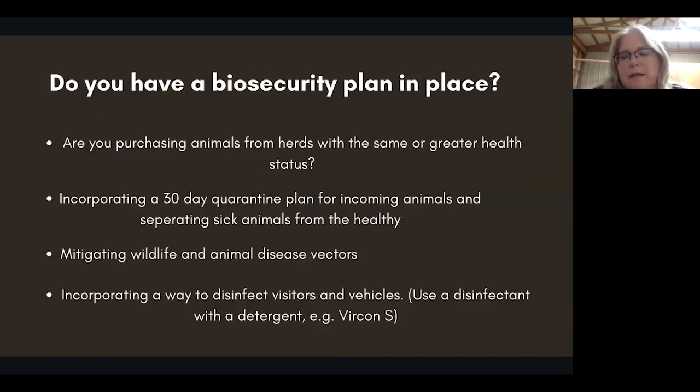A biosecurity plan is something a lot of producers don't think about, but they really should — it can be as complicated or simplistic as you want. You don't have to overcomplicate it, but some thought put into it before you have a problem is the best thing to do. Are you purchasing animals from herds with the same or greater health status? That means if you're testing your herd, are you going to the livestock sale and buying something you have no idea about? Incorporate a 30-day quarantine plan for incoming animals and separate sick animals from the healthy — some cattle panels with a small shelter will do — to let any issues manifest or be tested before bringing animals into your herd.